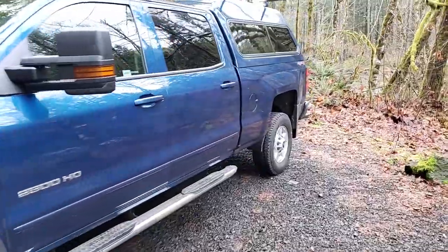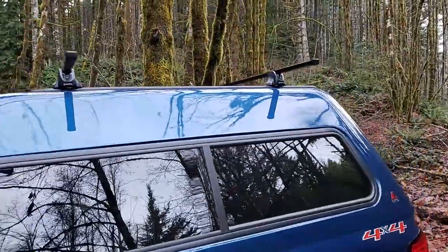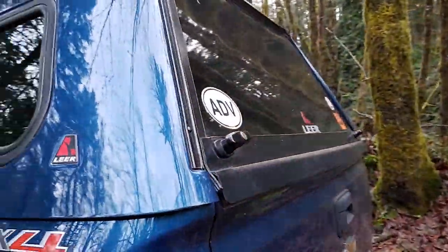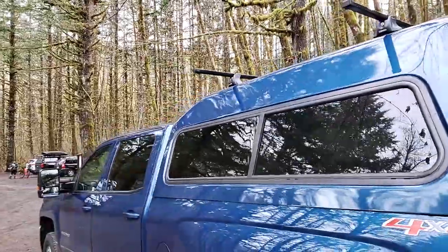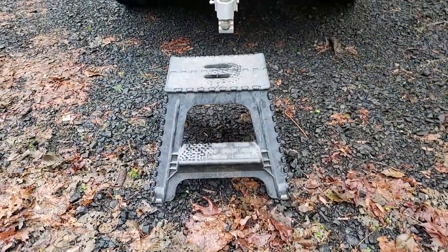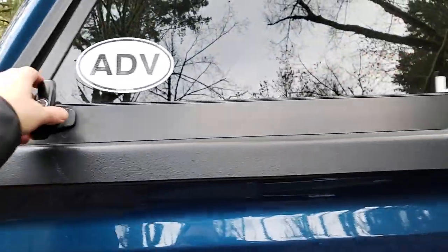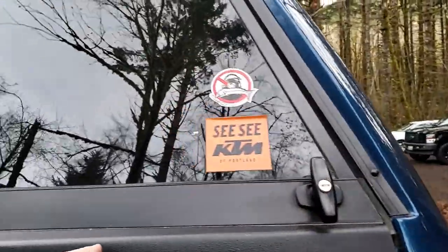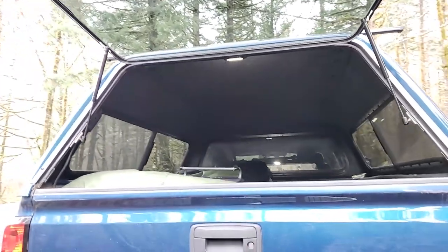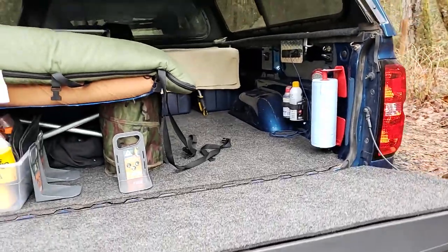The truck is a Chevy 2500 HD 2017. It's got a rack on top. The canopy is a Lear canopy with an extended top that goes up six inches — I think it's the model 180. I've opted for the simple basic glass back because it's easier to replace if it gets scratched or broken; the fancier glass backs are awful expensive to replace. Let's take a look at the actual inside of the truck camper now.